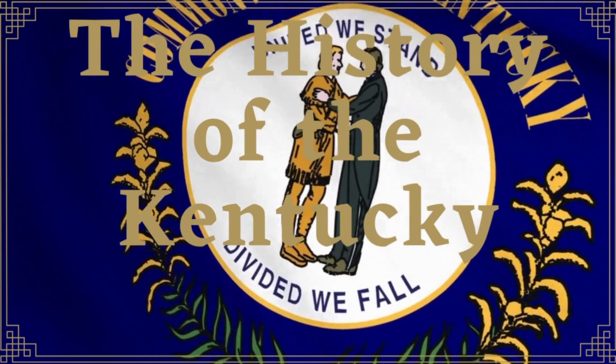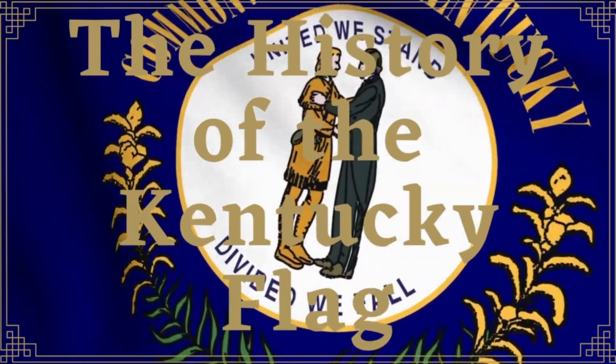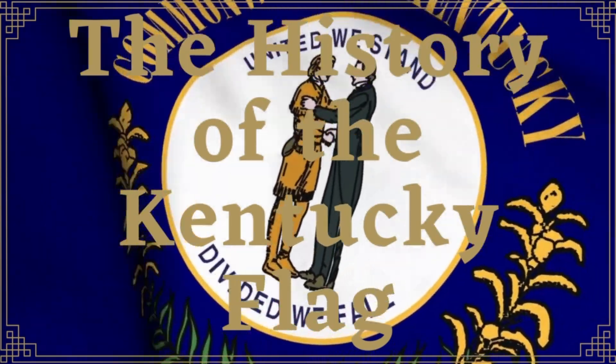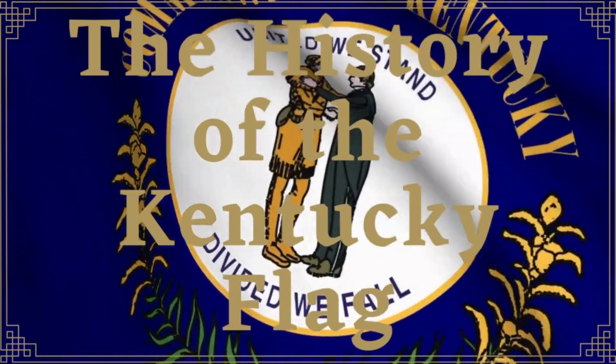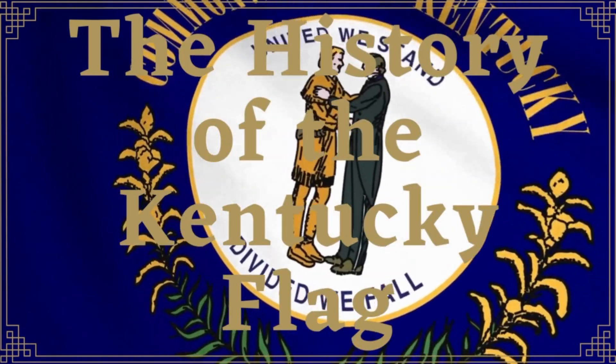You've heard of Old Glory, the Stars and Bars, the Union Jack — all the names of famous flags. But have you heard of Kentucky's state flag? In this video, we're going to talk about the history of Kentucky's state flag.